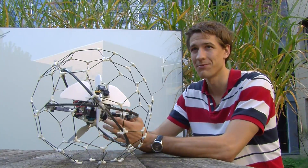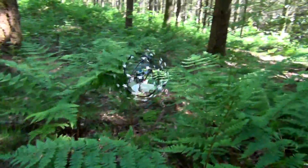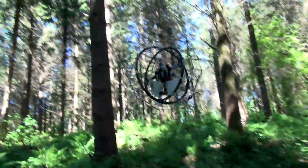To test our robot, we flew it completely autonomously through a forest. We just gave it a magnetic direction and without any obstacle avoidance technique, it was able to fly for several hundred meters while encountering multiple collisions with trees.